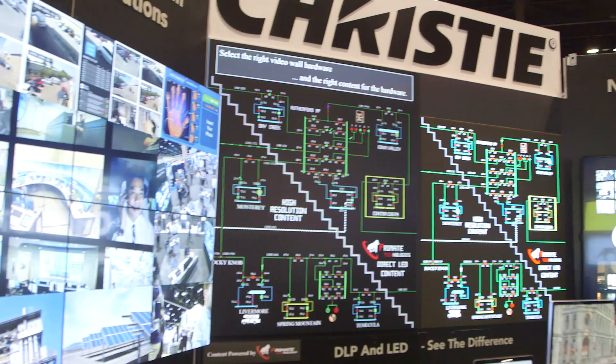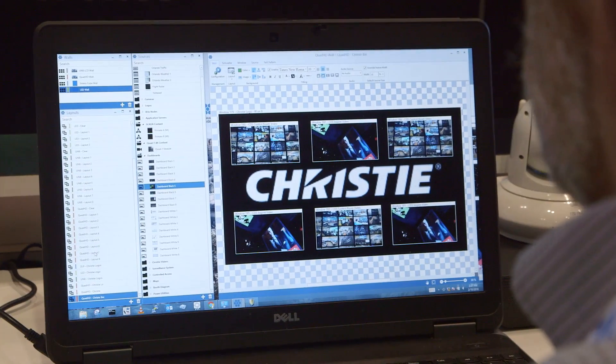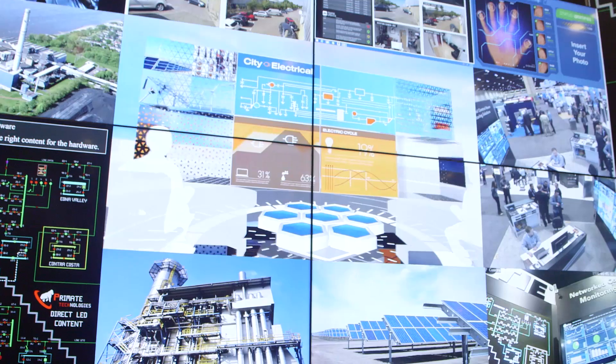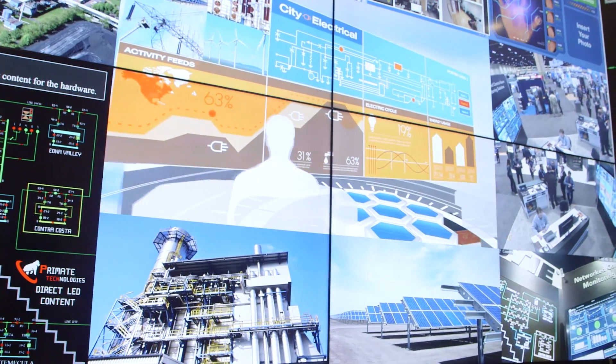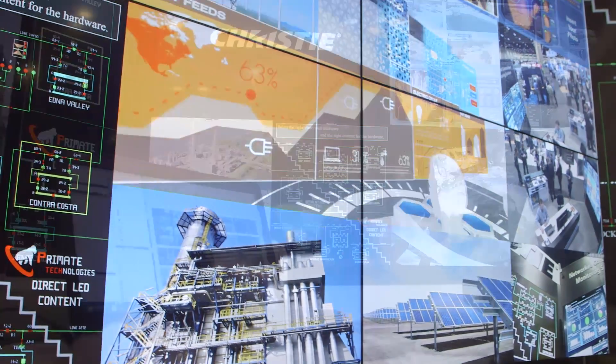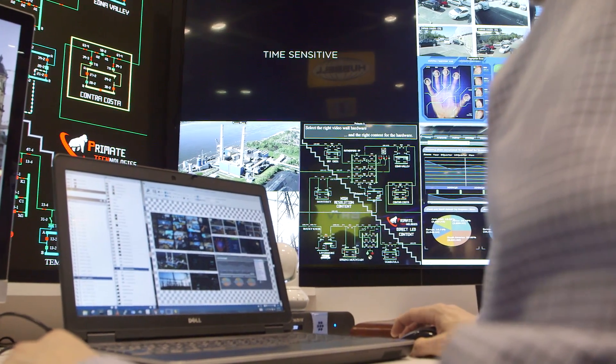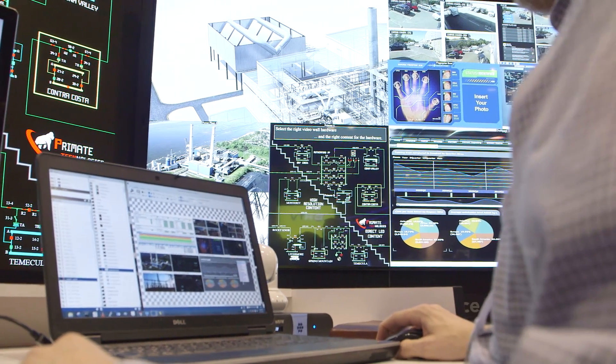Hi, my name is John Litz. I'm with the Christie Controlling Group. What we're doing today is showing several solutions of what you can use in the modern control room environment. One of the advantages of Christie as a manufacturer is that we manufacture every type of display that you would find, as well as the processing that comes along with those displays to allow operators to do what they do in the control room.